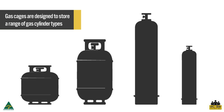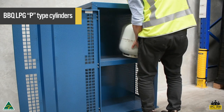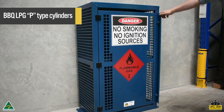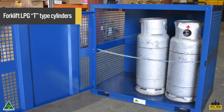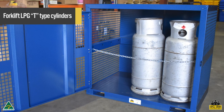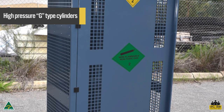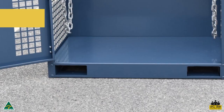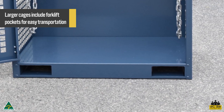Gas cages are designed to store a range of common standard gas cylinder types. These include nine kilo barbecue LPG P size cylinders, forklift LPG T size cylinders, and high-pressure G sized gas cylinders. Larger cages include forklift pockets for easy transportation and chain restraints for improved cylinder stability.